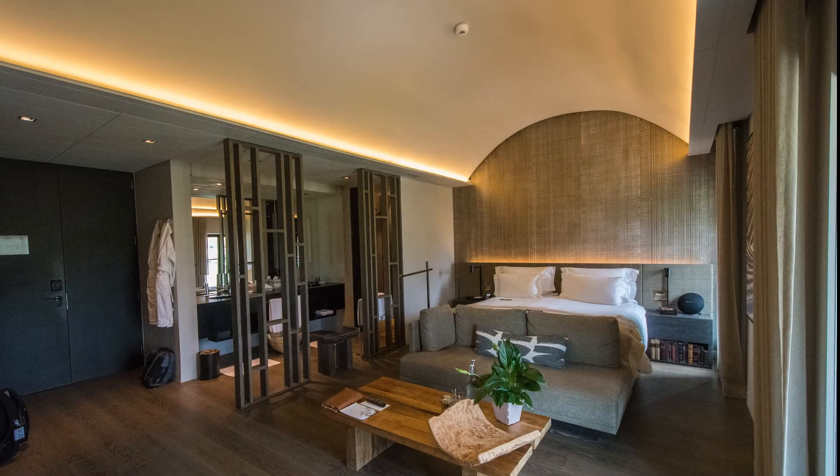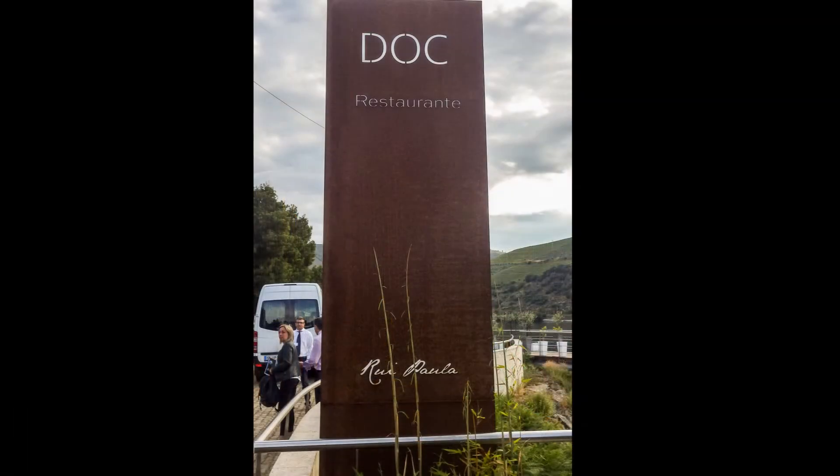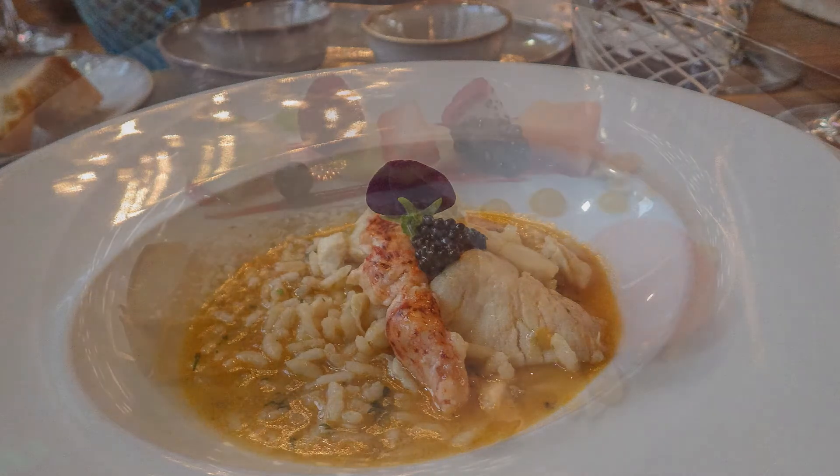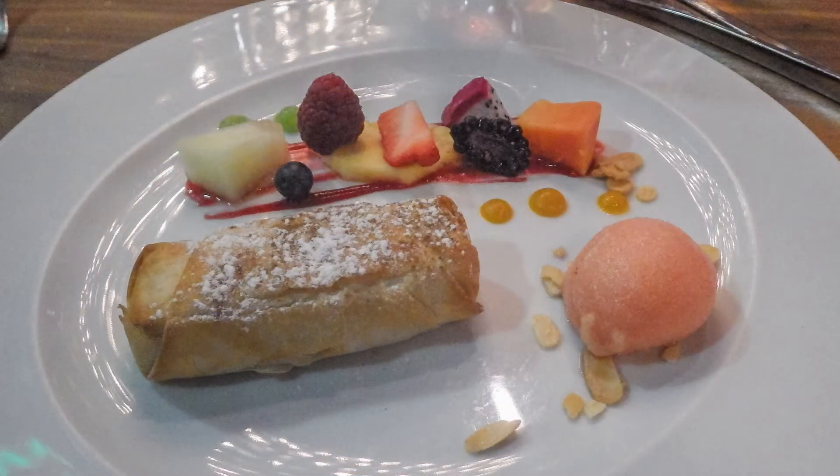After a little recovery time back at the Six Senses Resort, we're back to doing what we do best — eat. We're dining at one of the premier restaurants in the area, DOC. The food is, as expected, exquisite. We're entertained by a Fado singer. Fado means fate or destiny. It is characterized by mournful tunes and lyrics, often about the sea or the life of the poor resigned to their fate.